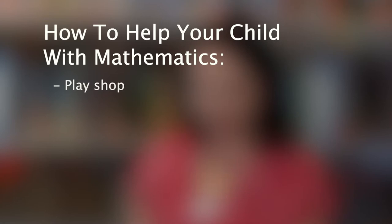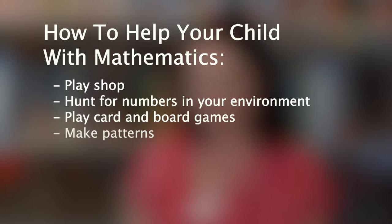So how can you support your child's mathematics? You can play games like shop, hunt for numbers in the environment, play card games and board games, make patterns, move with maths, use playing cards, play with shapes and measure things around the house.